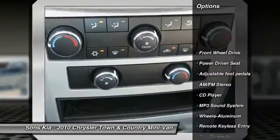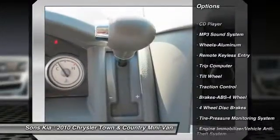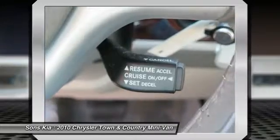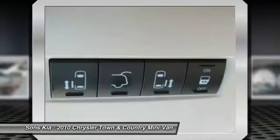Traction Control, Quad Seating, Anti-Lock Braking System, Air Conditioning Front, HomeLink Garage Door Opener, Power Steering, Aluminum Wheels, Cruise Control, FWD, AM FM Stereo Radio.